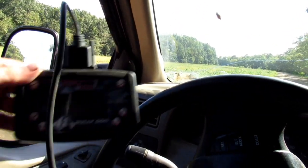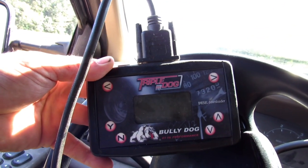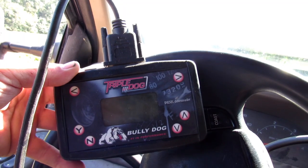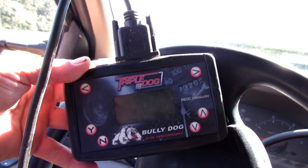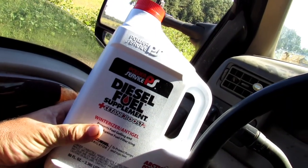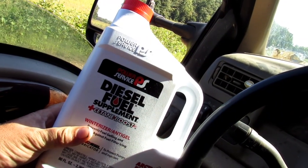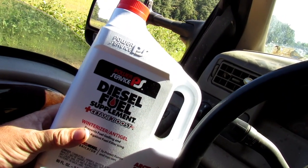Now the only thing I've run on my truck is the Bully Dog Triple Dog — it's not the best tuner or downloader, whatever you want to call it — but it makes this truck scoot. I also use Power Service diesel fuel supplement sometimes, sometimes I don't.